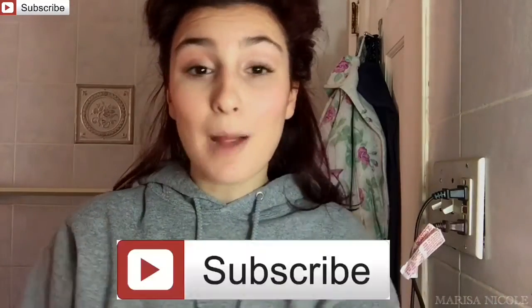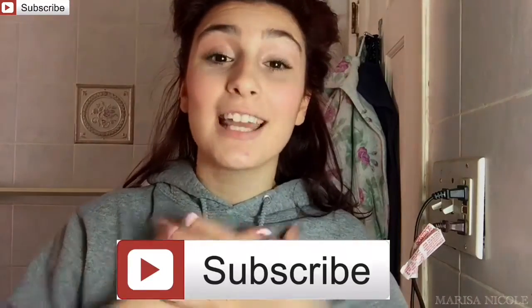All right guys, that's it for this video. I hope you enjoyed and I hope it helped you on how to look a little bit more put together on days where you just don't want to spend too much time on yourself. Please don't forget to smash that subscribe button on your way out, and I cannot wait to see you all in my next video.